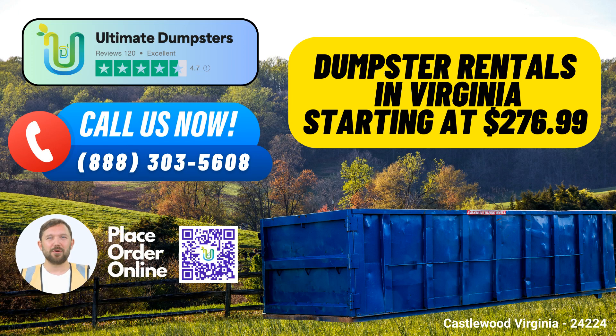Introducing Ultimate Dumpsters, your go-to same-day Roll-Off Dumpster Rental Service in Castlewood, Virginia. Are you in need of efficient waste management solutions in Castlewood, Virginia? Look no further than Ultimate Dumpsters, your trusted partner for all things waste-related. Our Roll-Off Dumpster Rental Service in Castlewood, Virginia is tailored to meet the needs of residents and businesses in this beautiful city.